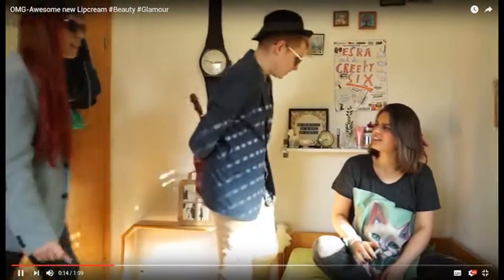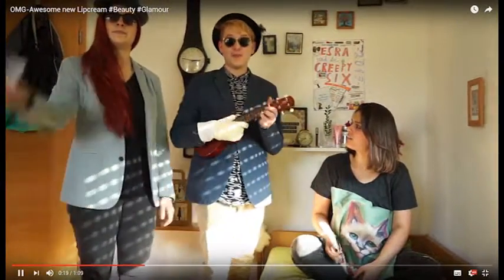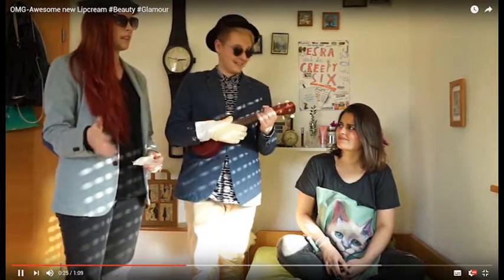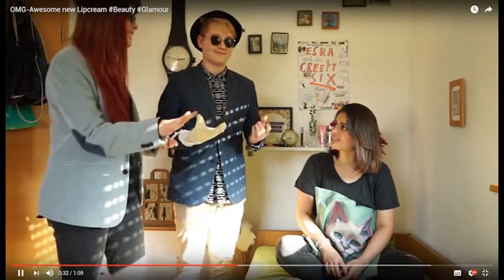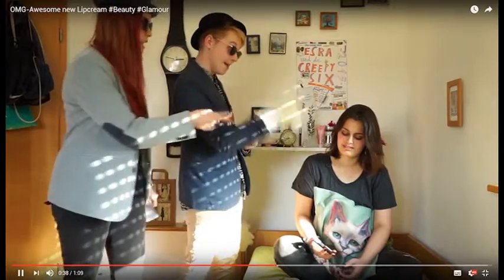Stop! What are you doing? Who are you and how did you... We are the makeup agents for an environmentally friendly daily life. That's great, but how did you get in my apartment? That's a different story, but it's way more important to talk about the thing in your hand. Your lipstick!